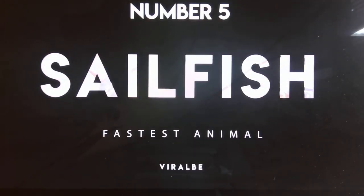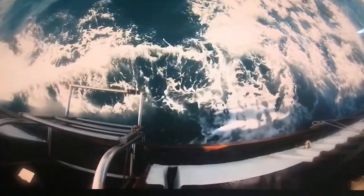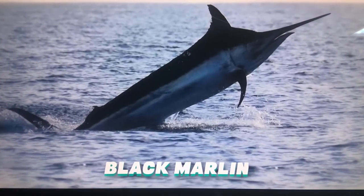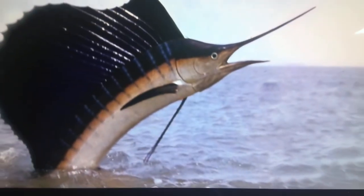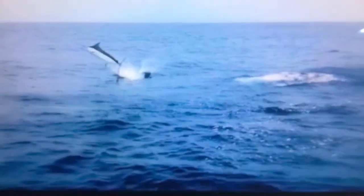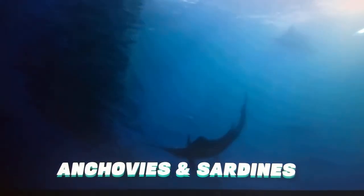Number 5: Sailfish. Top speed — 70 miles per hour. There is somewhat of a quandary concerning the fastest animal in the ocean — some researchers say the sailfish, while others say the black marlin. Both can reach speeds of around 70 miles per hour. Sailfish have very prominent dorsal fins that give them their name. They're typically blue to gray in color with a white underbelly, and are also known as great jumpers. They eat smaller fish like anchovies and sardines.